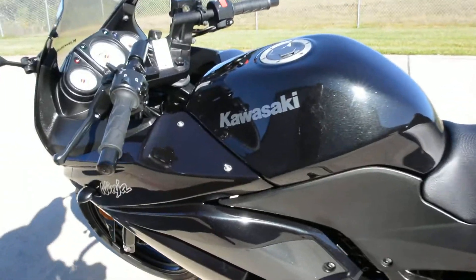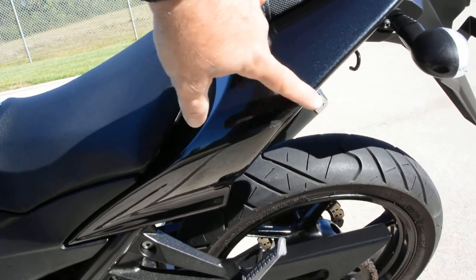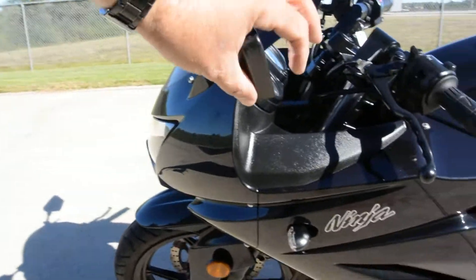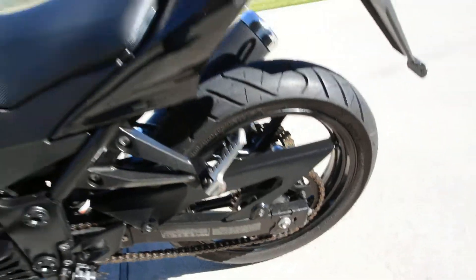It is a pre-owned bike so it's going to have some little scuffs. There's a really light little scratch right there — it looks like it has been down on this side. It's got a little bit of a scratch there and a little bit on the mirror. Really didn't see much else.